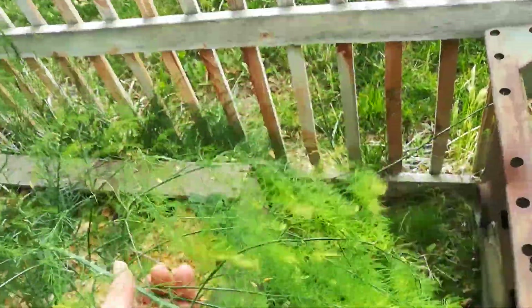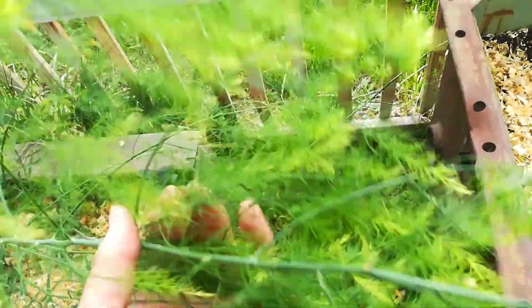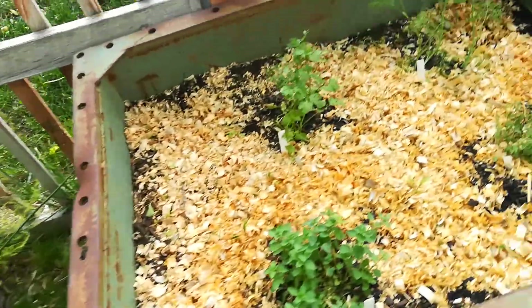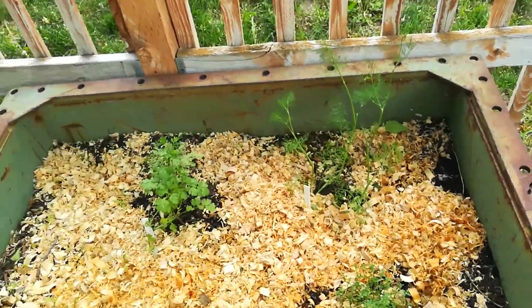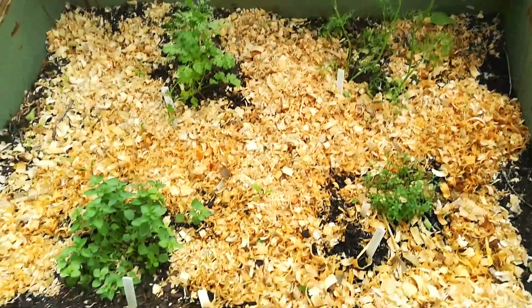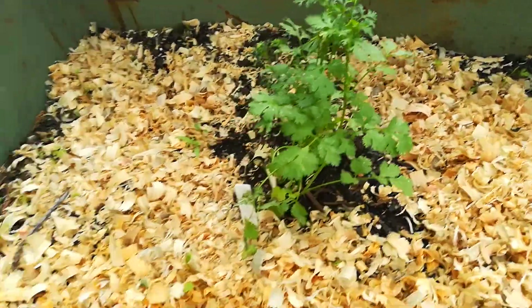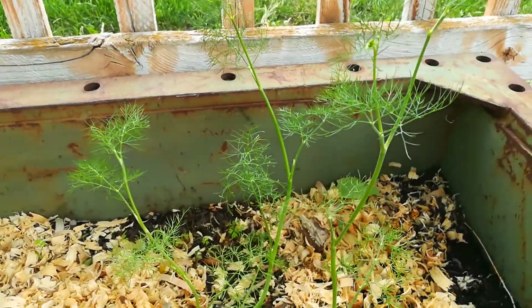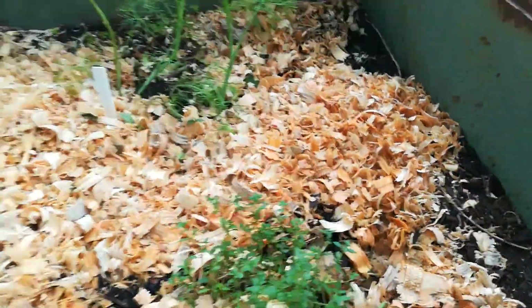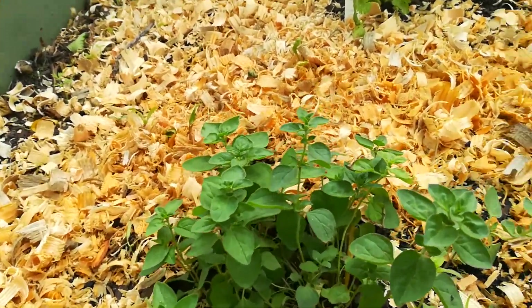Asparagus — ferning out — so hopefully next year we get some really good asparagus. Those little herbs that I had planted in the tiny little containers, I transplanted them here and they're going nuts. There's the cilantro, dill, thyme, and oregano.